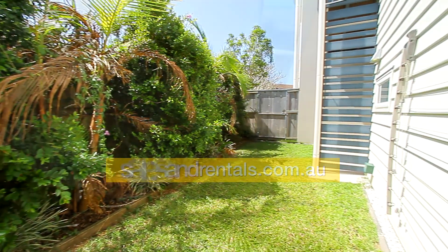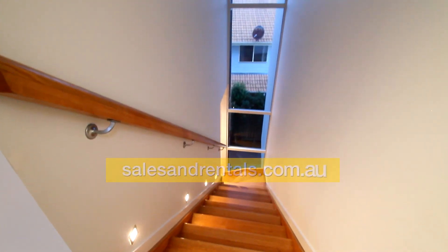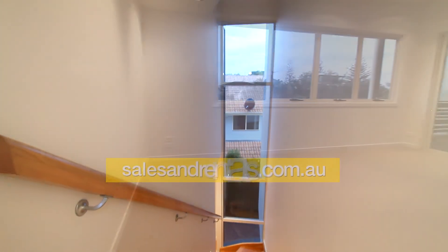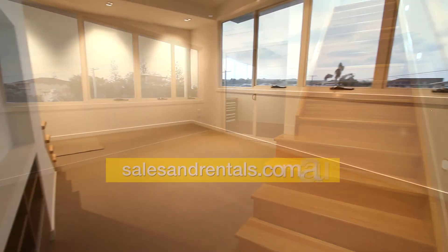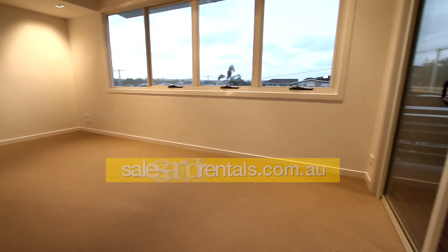Then we go up one level, up the timber staircase to a family room. It's a good sized family room and there's also another air conditioner in this room as well. There's a balcony off that — a north facing balcony.